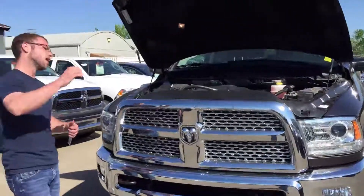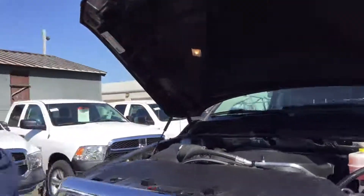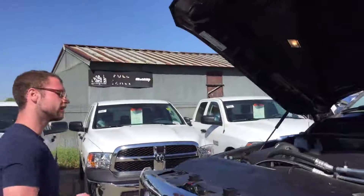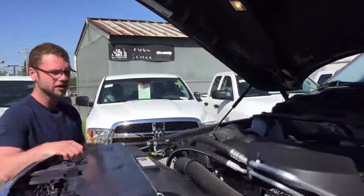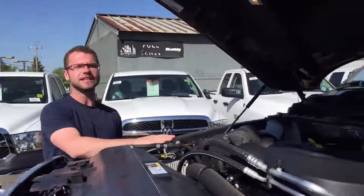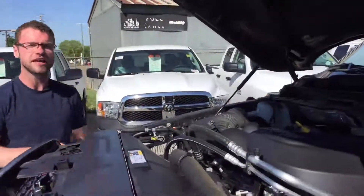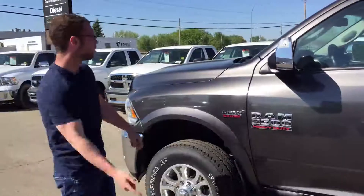The 6.4 liter Hemi is going to give you 410 horsepower and 429 foot-pounds of torque. I know it's not a diesel and I know gas prices are up, but there is one huge benefit to this truck — you are going to save huge on the purchase price.